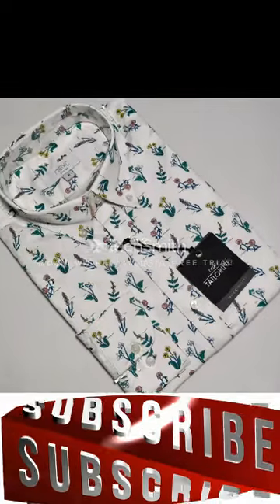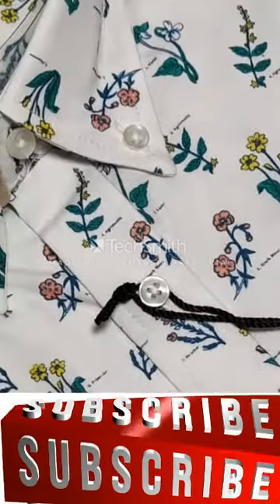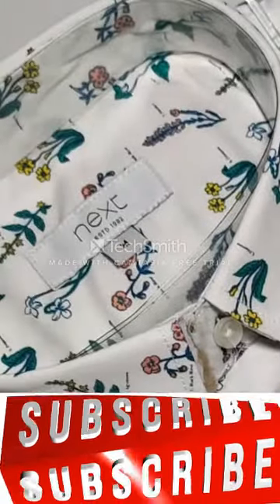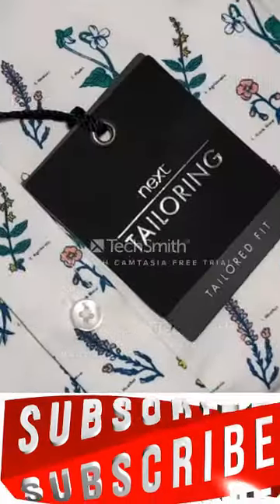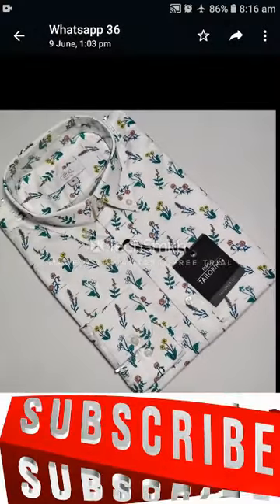The sewing quality is very good and Next Level brand is used. These products are available in five sizes: S, M, L, XL, and Double XL.